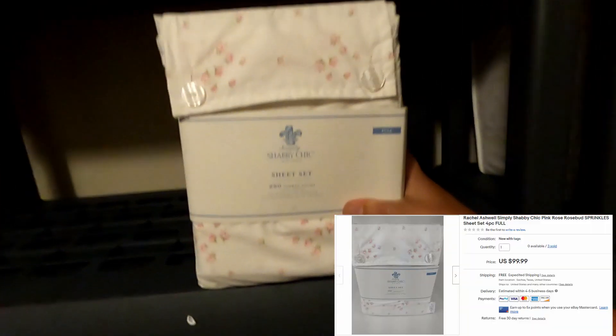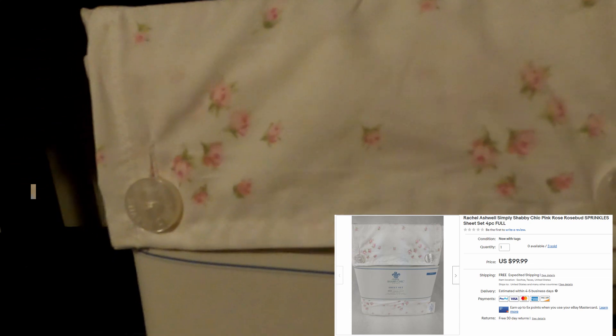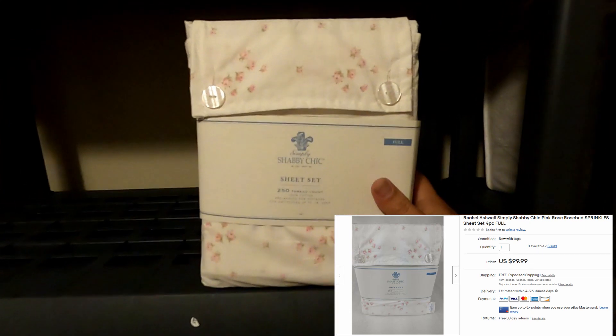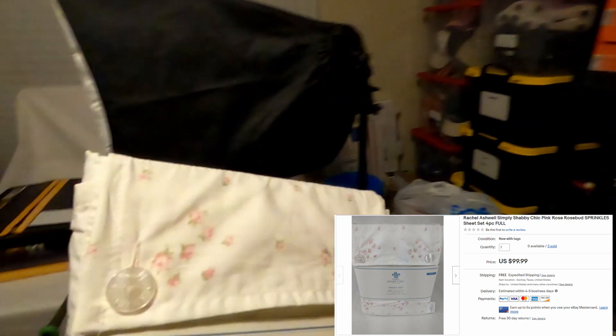Next we sold another sheet set — this pattern is really popular, it's called Rose Sprinkles. This was off that $285 pallet and it sold for $99.99 with free shipping.